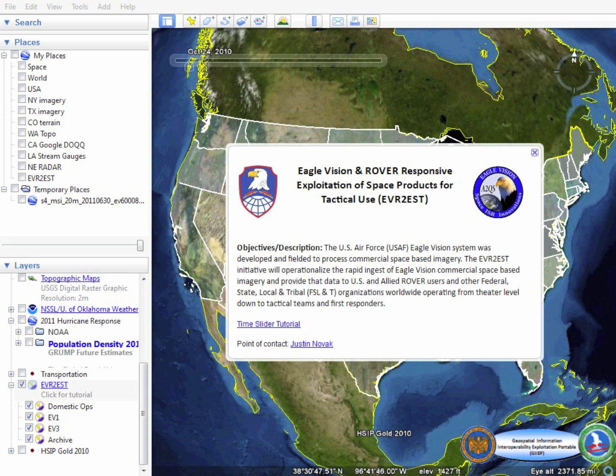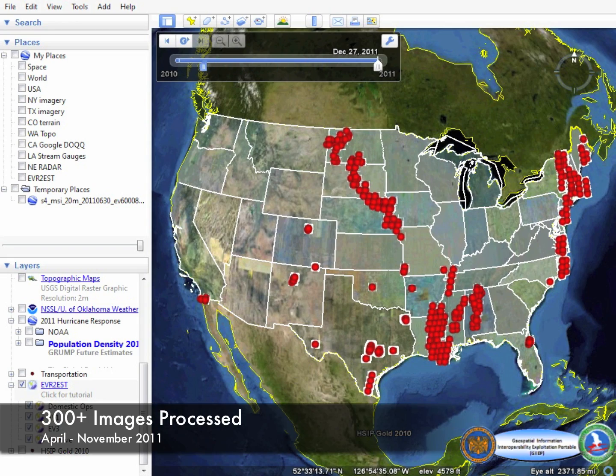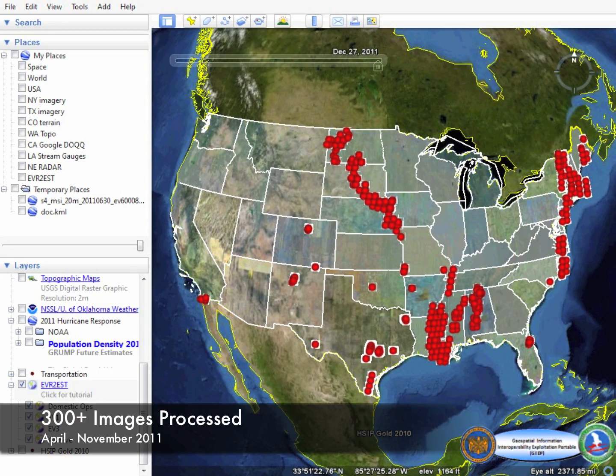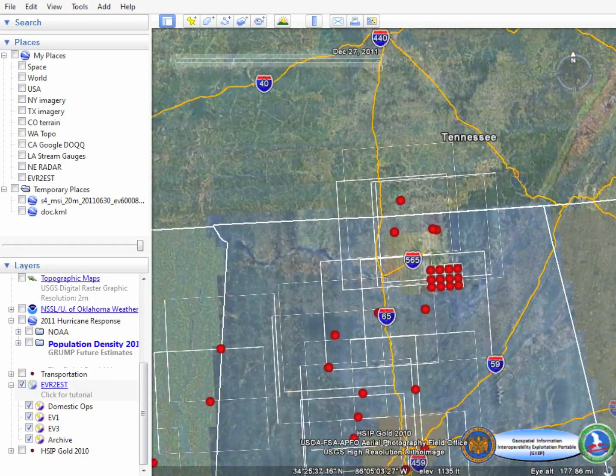The Eagle Vision and Rover Responsive Exploitation of Space Products for Tactical Use, or Everest, program was built by the U.S. Army Space and Missile Defense Command's Future Warfare Center for the U.S. Air Force's Air Staff A2Q-ISR Innovations. Everest exposes georectified and orthorectified satellite imagery direct downlinked and processed by the Eagle Vision program's deployable commercial satellite imagery ground stations throughout the globe.